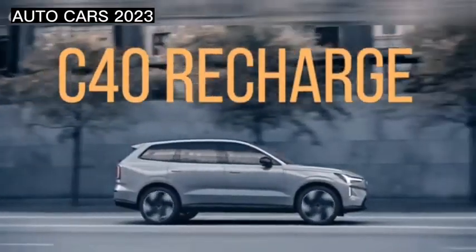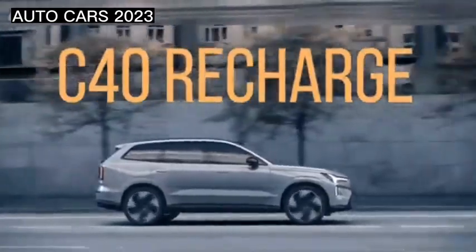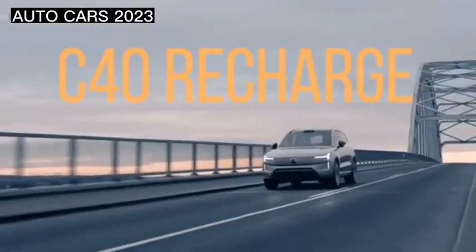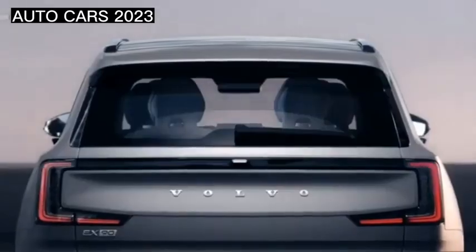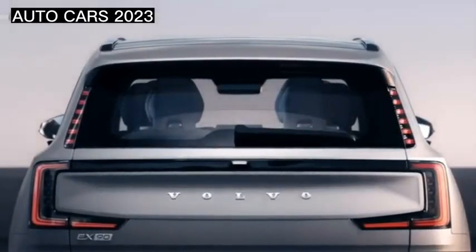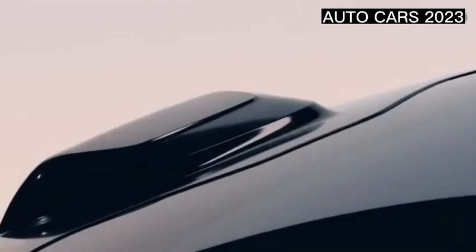At Volvo, we don't believe one size fits all. That's why we created three distinct equipment levels designed to reflect you and how you use your car. Discover the benefits of driving a Volvo Recharged car and learn more about electric mobility.